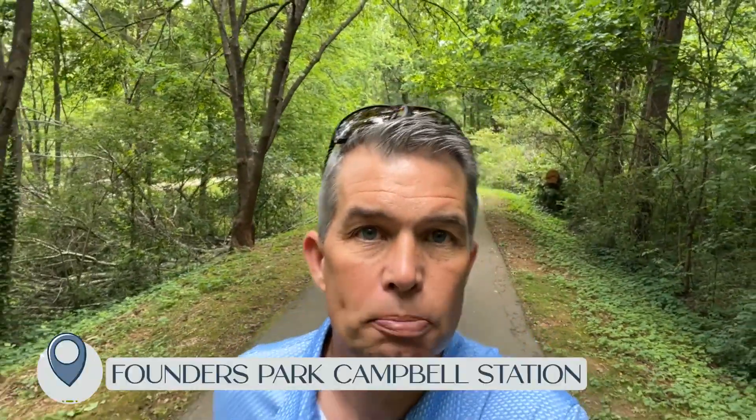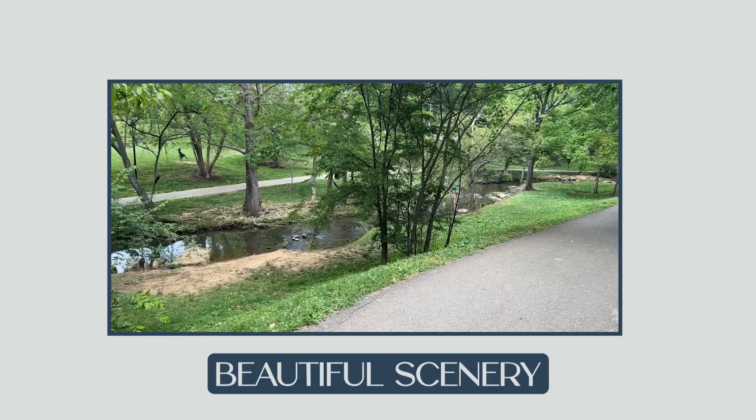First up is Founders Park at Campbell Station. We're going to take a quick tour of this park. It's a fantastic park — a little different than some of the others. It's not full of large playgrounds and those types of things. It's more of a park with paved walking trails, beautiful scenery, and it has a history piece to it.